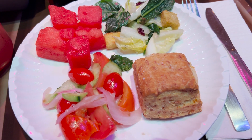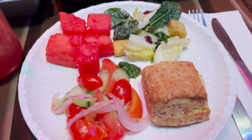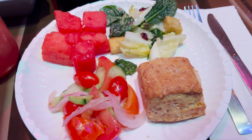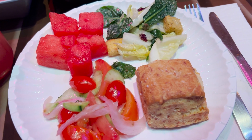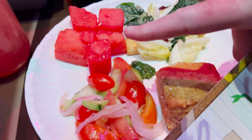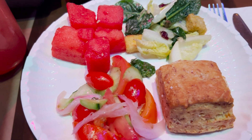Our appetizers have come out. It starts with the Rootin' Tootin' Tomato Salad, which has cucumbers, pickled red onion, and white balsamic vinaigrette. We have Rex's Romaine and Kale Salad — that's apples, dried cranberries, pumpkin seeds, and green goddess dressing. And then we have Wheezy's Watermelon Salad, which just has some fresh torn mint on it.